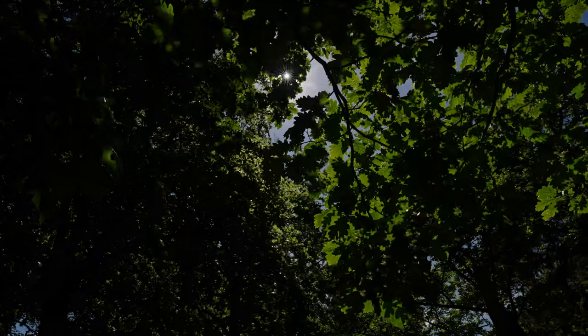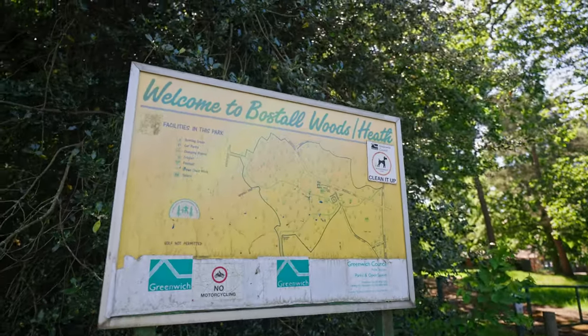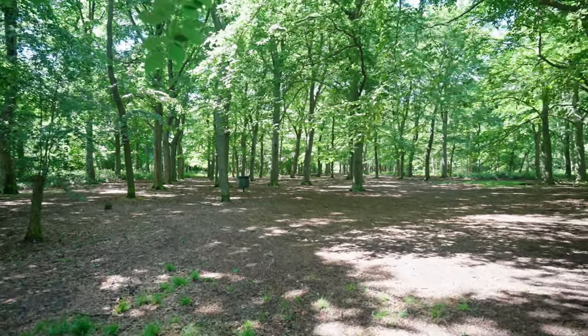Bostell Heath and Woods forms part of the green chain walk where you can enjoy the bowling green, the cricket nets and the casual soccer facilities.